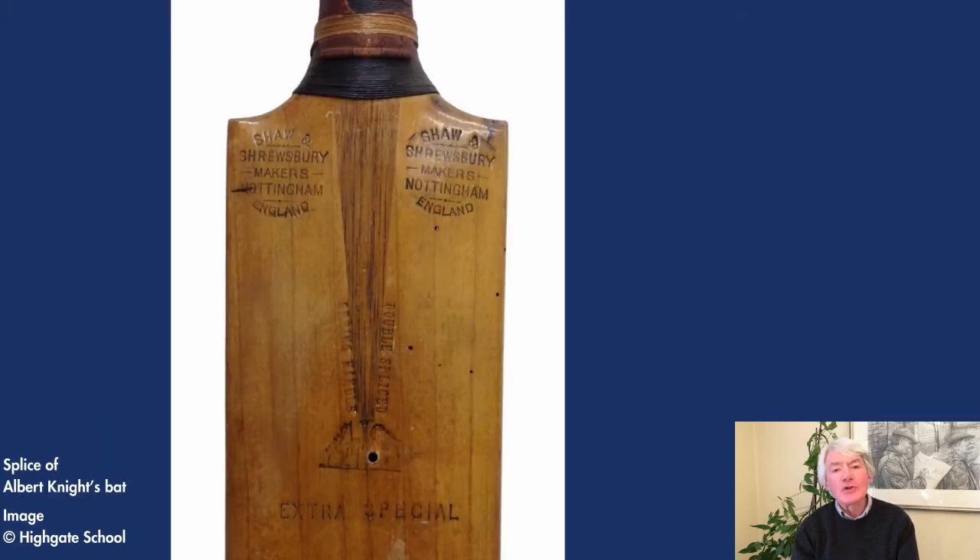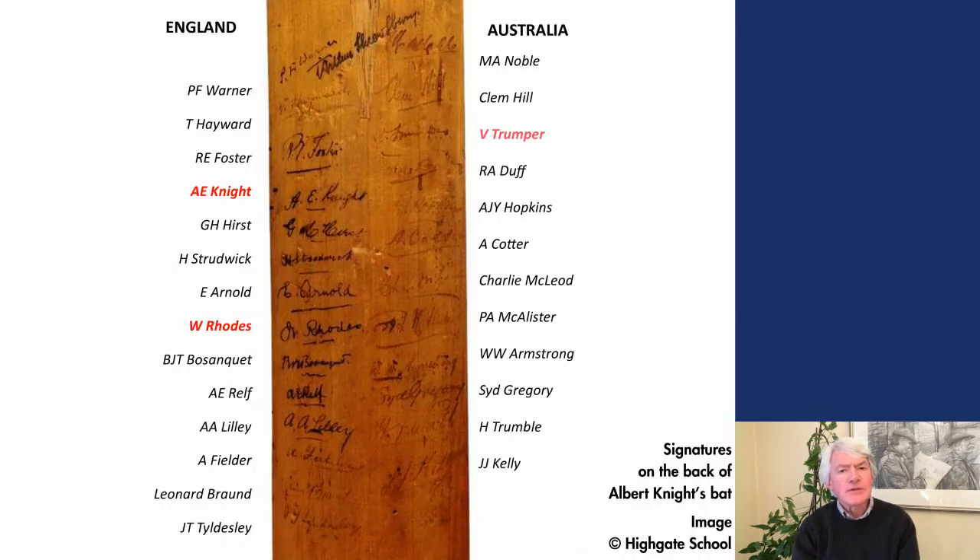The bat that belonged to Albert Knight is an extra special double-spliced edition manufactured by Shaw and Shrewsbury in Nottingham. Both Arthur Shrewsbury and Alfred Shaw had played cricket for Nottinghamshire and subsequently set up their sports business in the late 19th century. The firm finally closed in 1939, with its assets being bought by Greys of Cambridge. The item seems to have been donated to Highgate School by Knight in 1935. The bat is signed and the signatures, including such evocative names as Wilfred Rhodes and Victor Trumper, were those of the English and Australian teams, probably from the fourth Test.